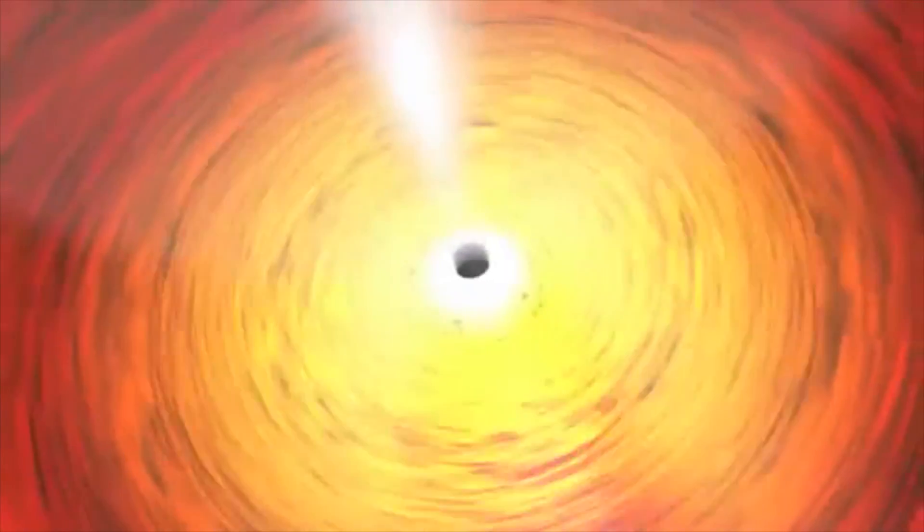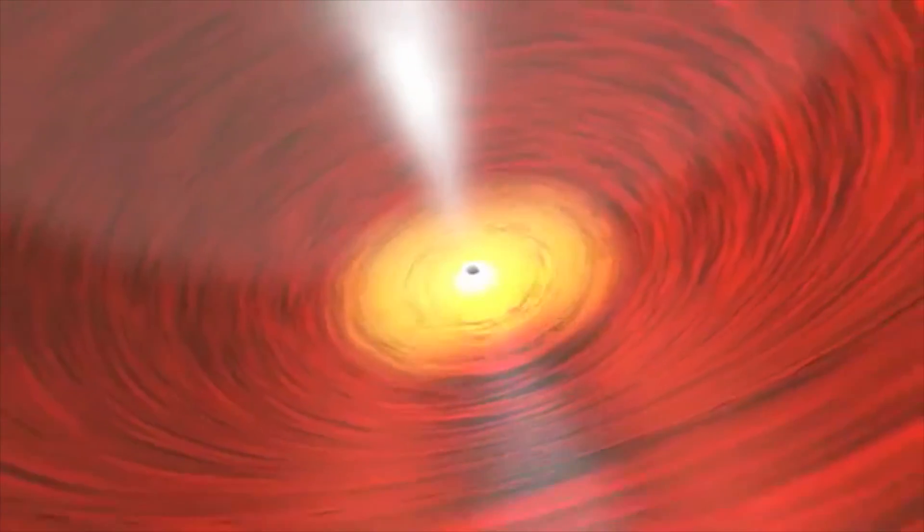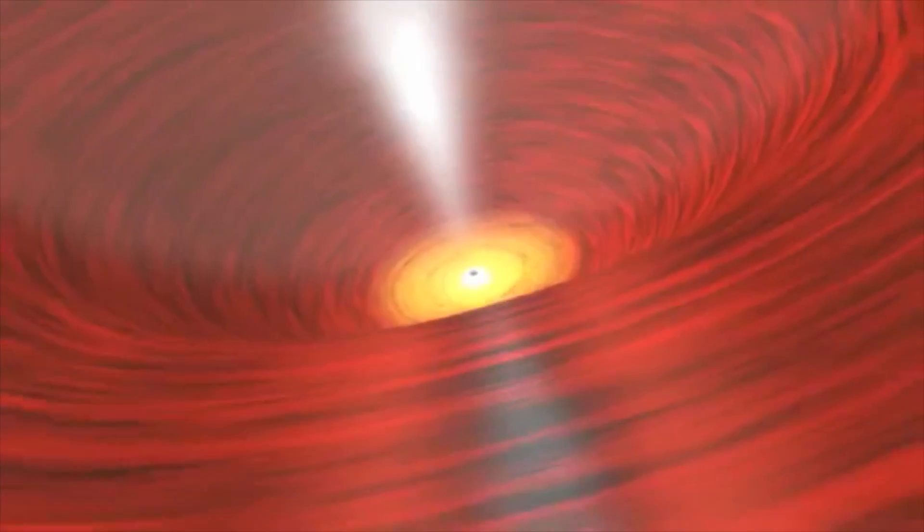This is why we cannot see black holes. They are invisible, even to telescopes that detect x-rays, radio waves, and other types of light.